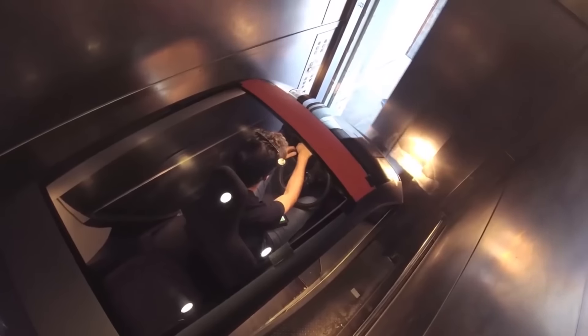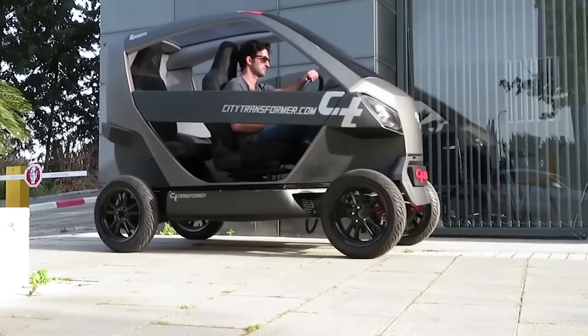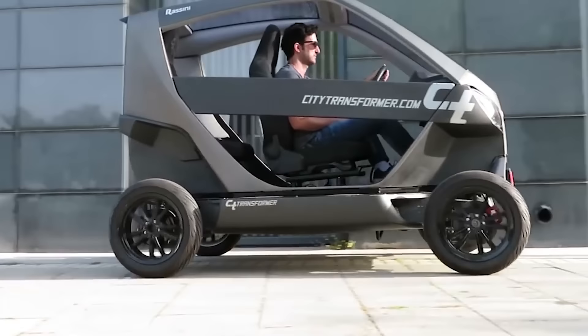This car was first showcased last year, making an impressive and memorable appearance during the presentation. The City Transformer arrived in a 1.2 meter wide elevator.